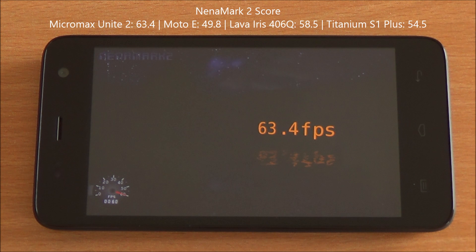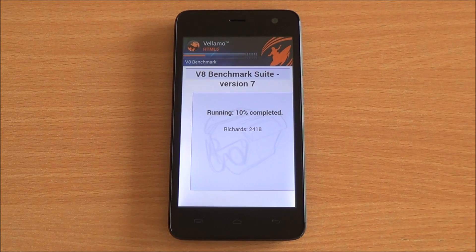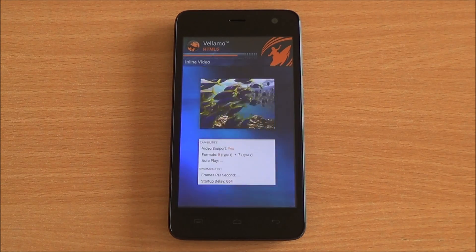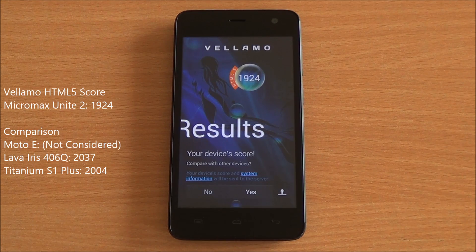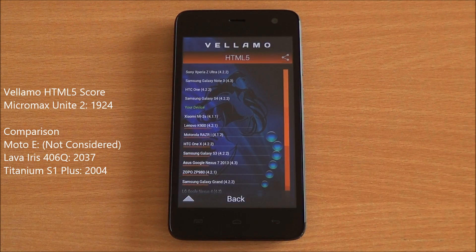Now we're running the Vellamo HTML5 chapter, which runs SunSpider as well as the V8 benchmark suite, testing the performance of the browsing engine. We got a score of 1,924, which is a really good score. This test didn't run well on the Moto E due to compatibility issues, but it doesn't seem to be a problem with the Unite 2.